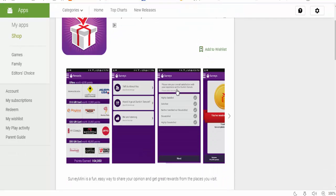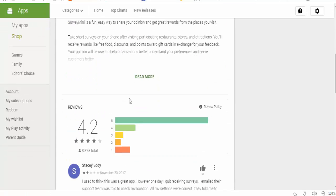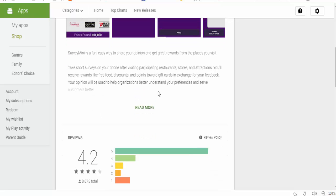Number one is Survey Mini, which you can find in Google Play. Survey Mini is a fun, easy way to share your opinion and get great rewards from the places you visit. Take short surveys on your phone after visiting participating restaurants, stores, and attractions, and you will receive rewards like free food, discounts, and points toward gift cards in exchange for your feedback.